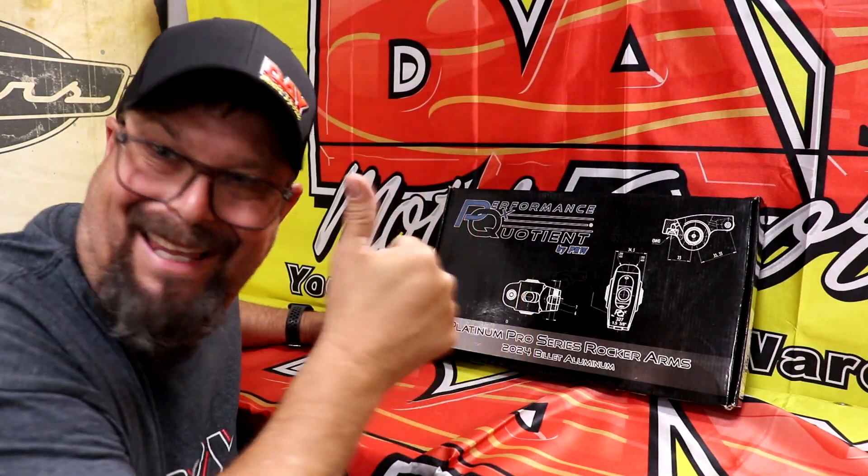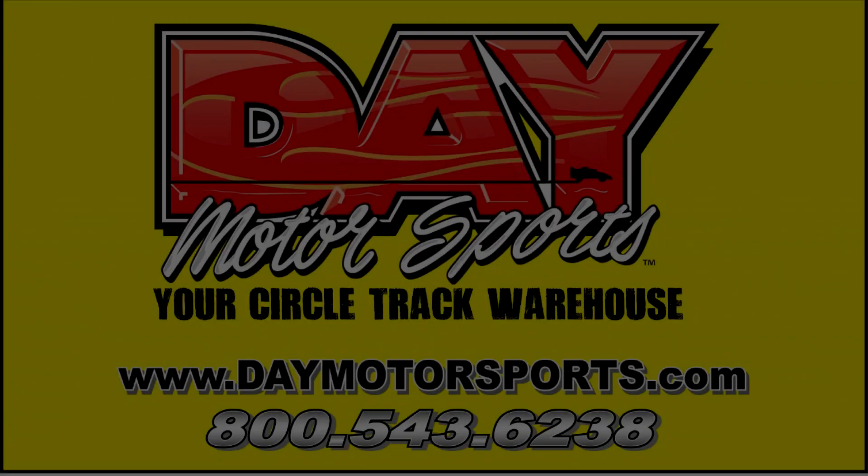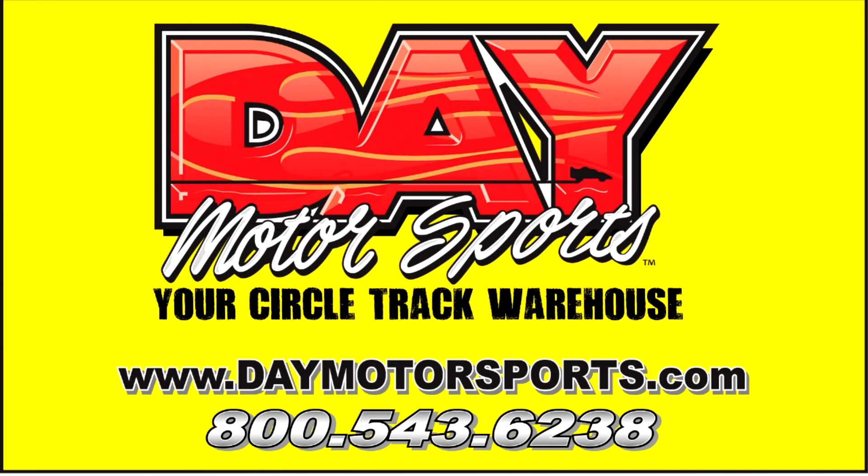Get them while they last. You can place your order by calling Day Motorsports at 800-543-6238 or visit our website at daymotorsports.com. Remember, there's free shipping on orders over $99 on qualifying items. We look forward to hearing from you.